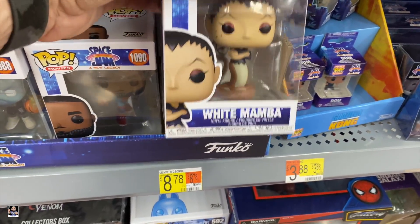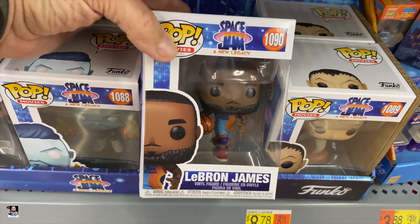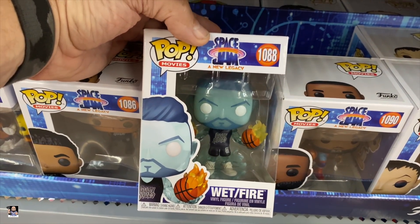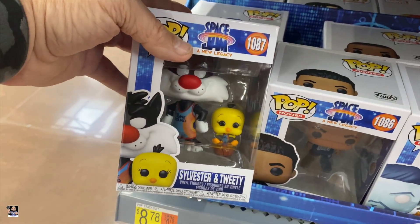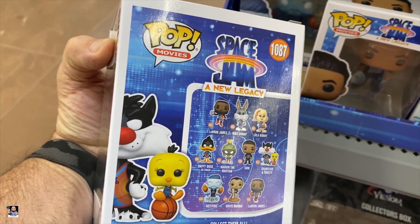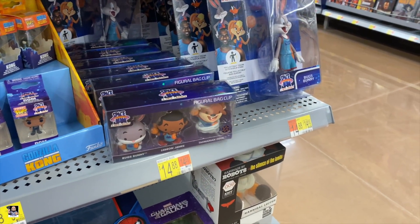Looky here — we got Space Jam stuff. There's the White Mamba — interesting. There's LeBron. That one's really cool. Wet Slash Fire. There's Dom — I actually have the chase for Dom — and Sylvester and Tweety. There's a bunch of them and it's pretty cool.